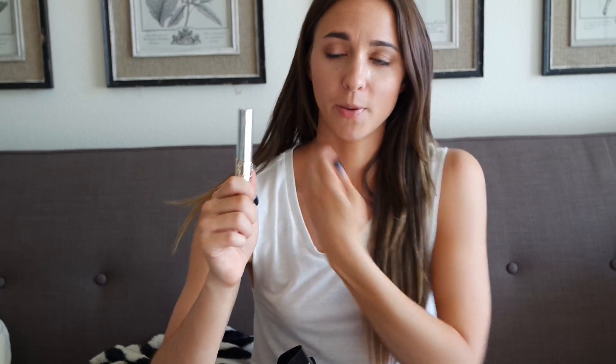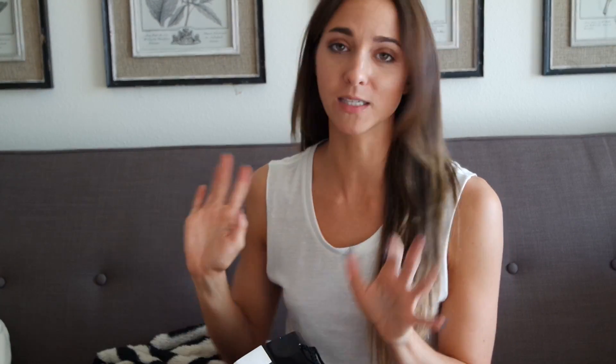I'm obsessed with it. My sister Rachel actually found this — she was swatching them all on her hand and she got the copper one, but I picked this one. I tested a lot on my hand; they're really clear but some have a little glitter and they're so shiny and hydrating and just make your lips look so nice. It is the best lip gloss I've ever tried.